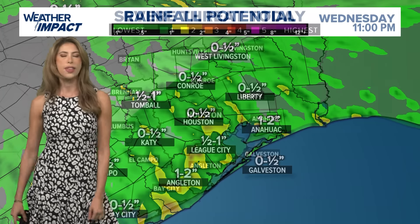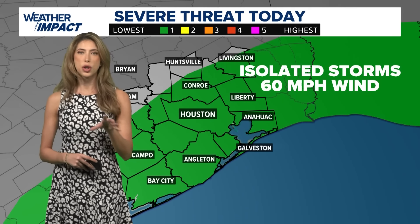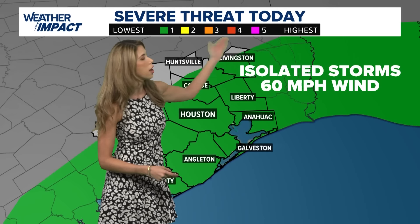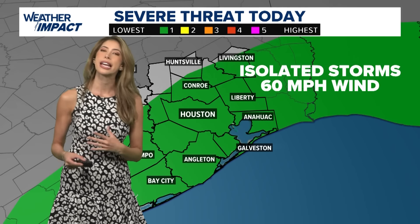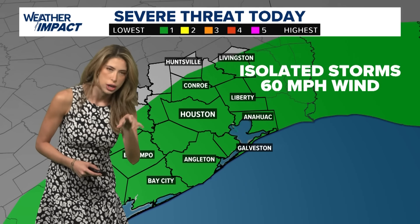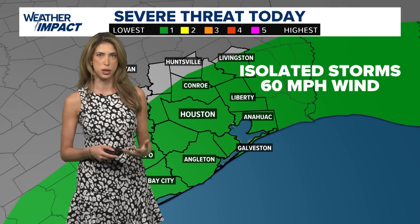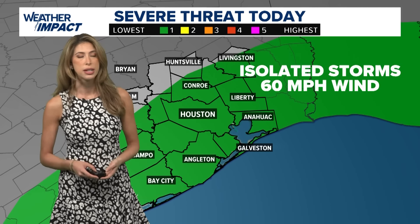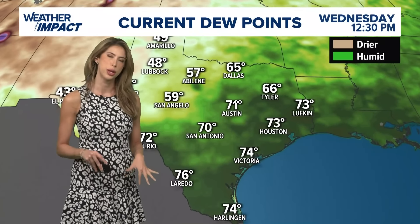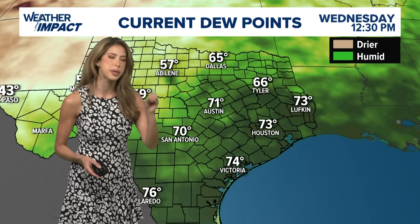From around four o'clock onwards, that's when we'll have to watch radar closely because it'll start approaching our northern counties and then push south. For your Thursday morning, I think most of the activity is all said and done — maybe a couple of isolated showers hanging around, but that's about it. Rain potential is widespread at a few tenths of an inch up to an inch. Isolated areas could pick up more than that — maybe two or three inches with a couple of those stronger storms along the coastline.